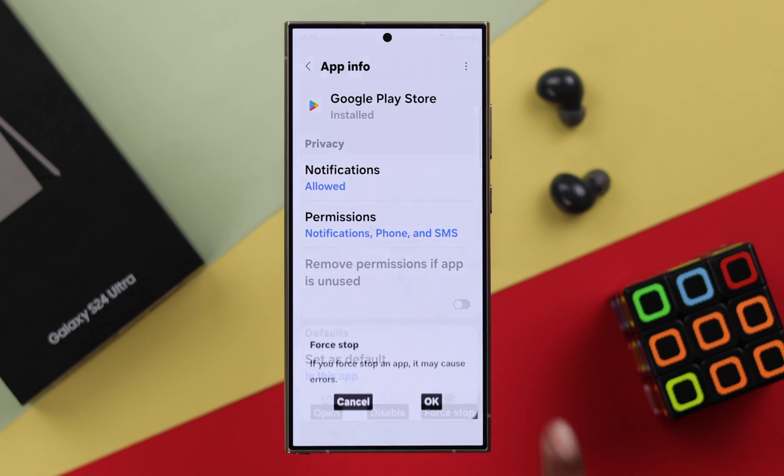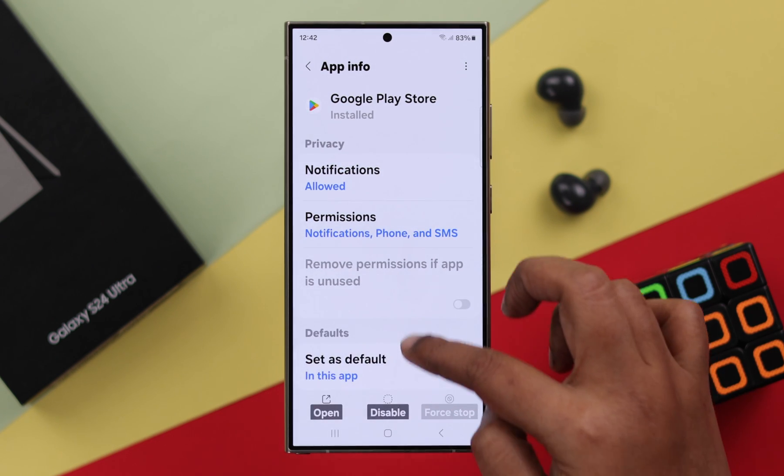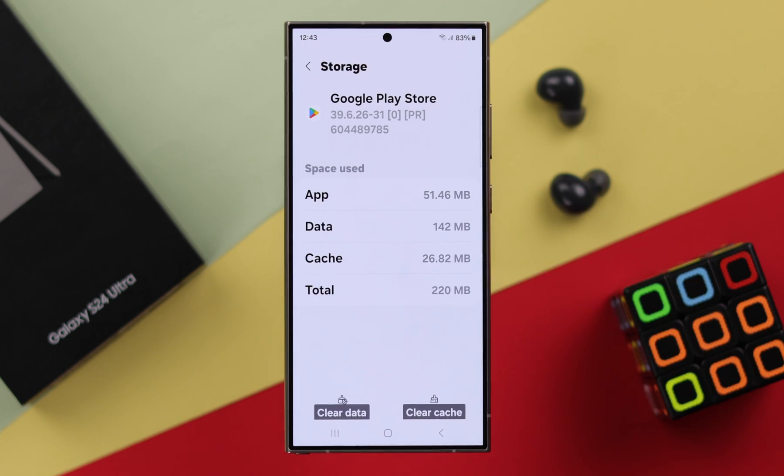First, go ahead and force stop it from here. After that, scroll down, enter Storage, and then go ahead and clear the cache for Google Play Store.